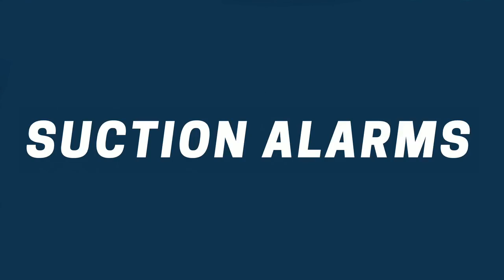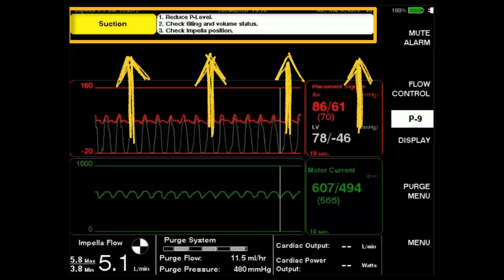There are certain alarms that take place — the most scary one is a suction alarm. Whenever the machine goes off with a suction alarm, everybody kind of freaks out. But the machine will tell you what you should do. When you have a suction alarm — you see the yellow arrows — it's going to tell you to reduce the P level, look at the filling pressures and volume status, and then check your Impella position.